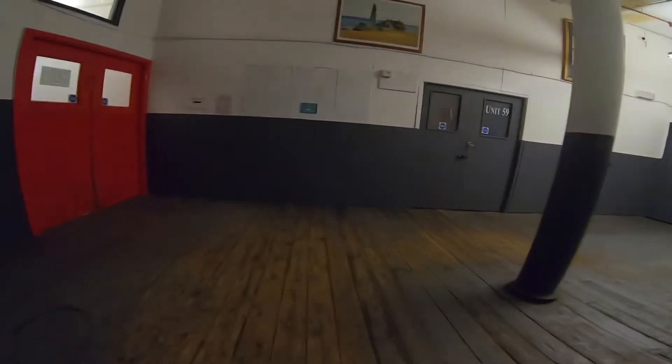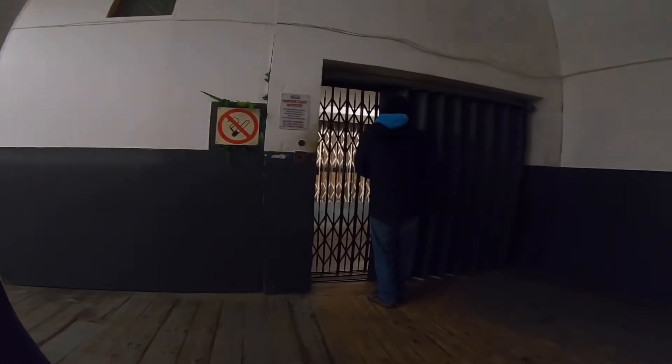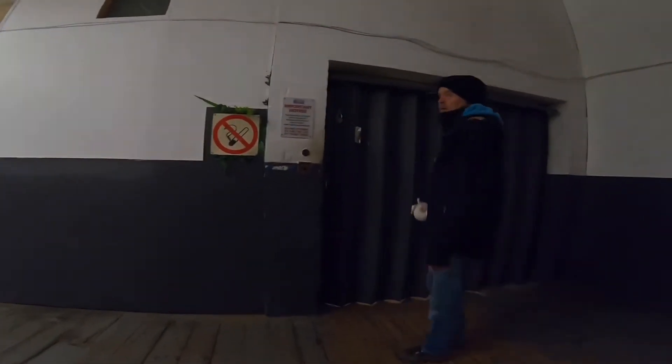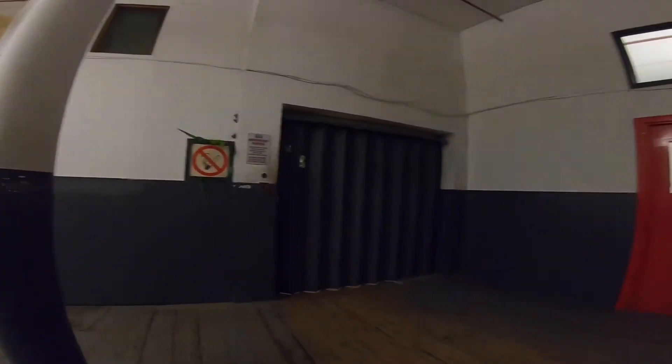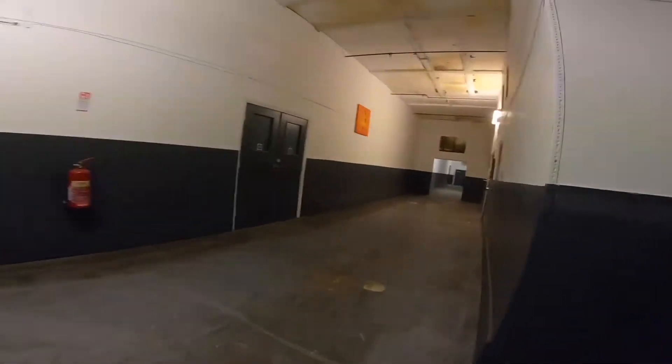I'm sorry if my finger gets in the way because, as I said, I forgot to bring my tripod. Anyway, that was the first lift. Now, I believe that the second lift is a Marriott and Scott lift, so I can walk over to it now.